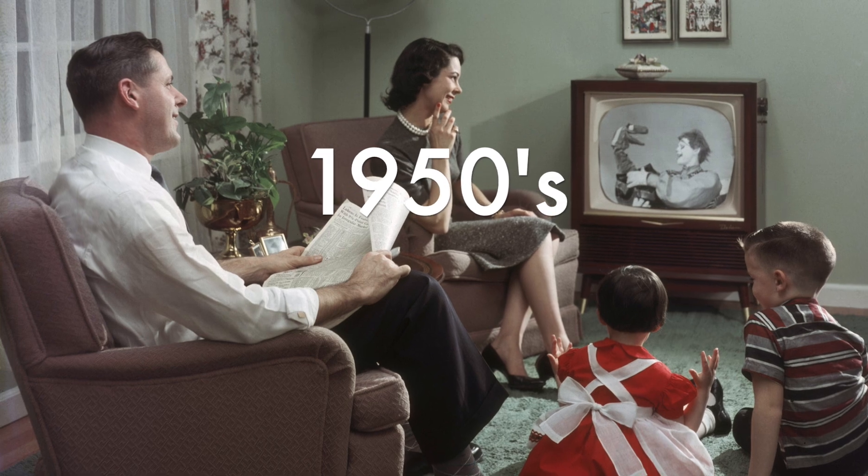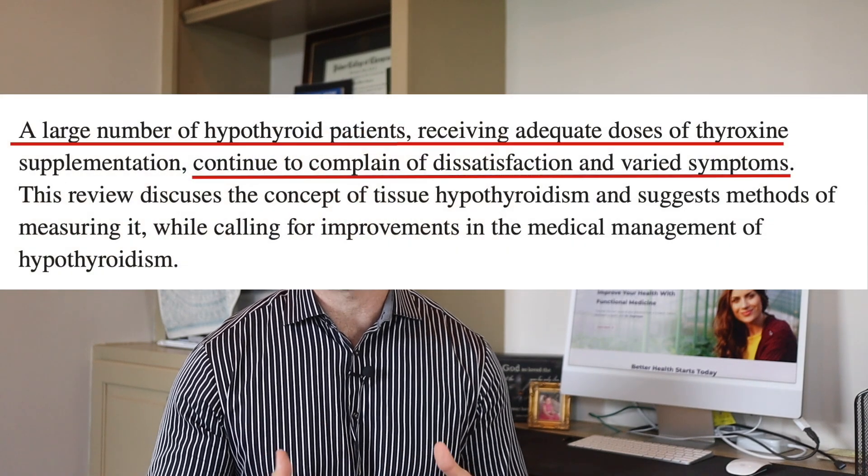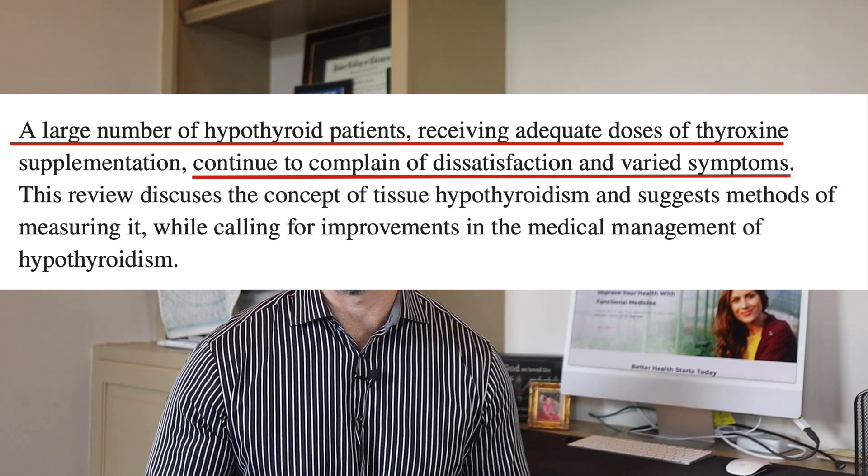Synthroid was first prescribed back in the 1950s. And rather than get up to speed and try to understand T4 to T3 conversion and all the things that slow this down, doctors and endocrinologists continue to practice an outdated replacement approach. It's one of the reasons why many of their patients feel no better when they take thyroid medication.